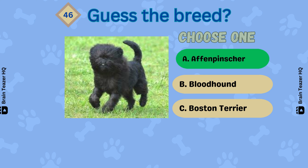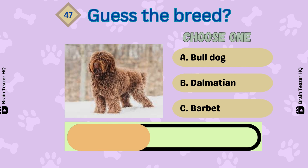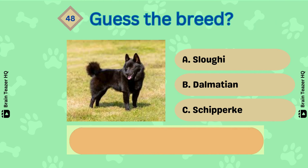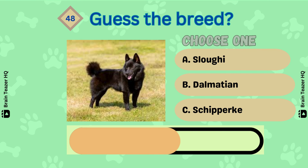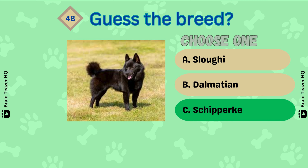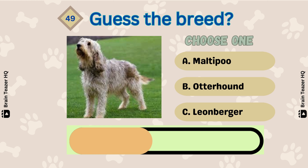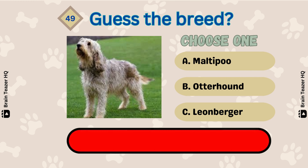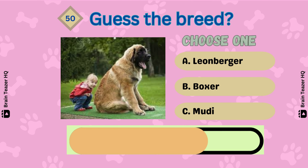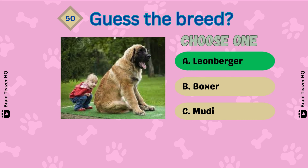An Affenpinscher. What about this one? That's a Barbet. Next breed — a Schipperke. Can you guess this correctly? Correct — an Otterhound. Last one — a Leonberger.